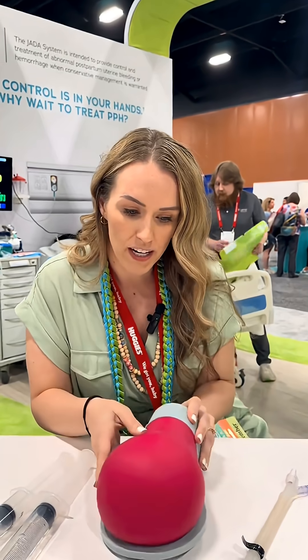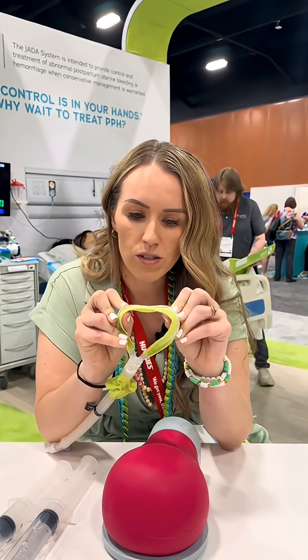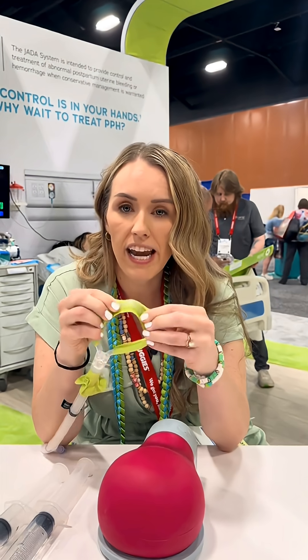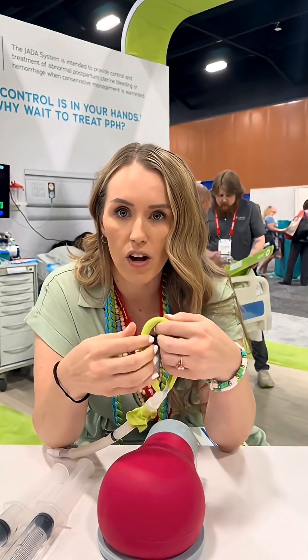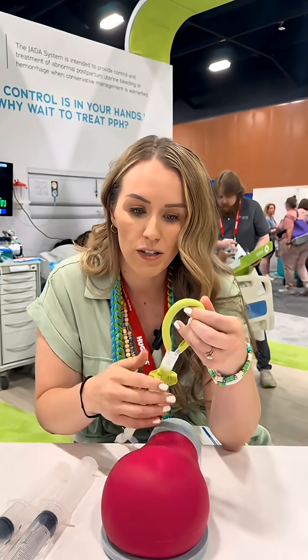What we can do is insert a Jada. The Jada has these little holes inside where it can be hooked up to suction to evacuate the uterus of blood, and then also bring the uterus down onto itself.